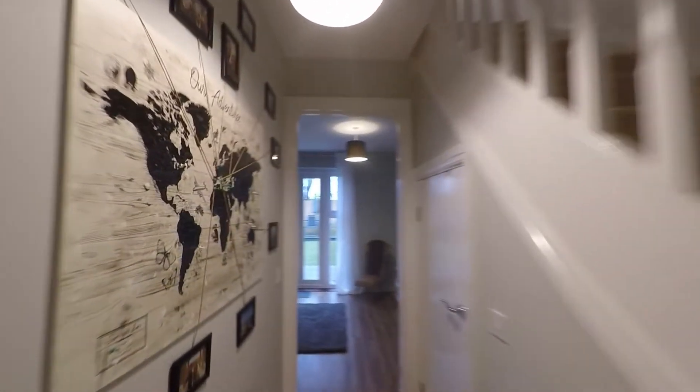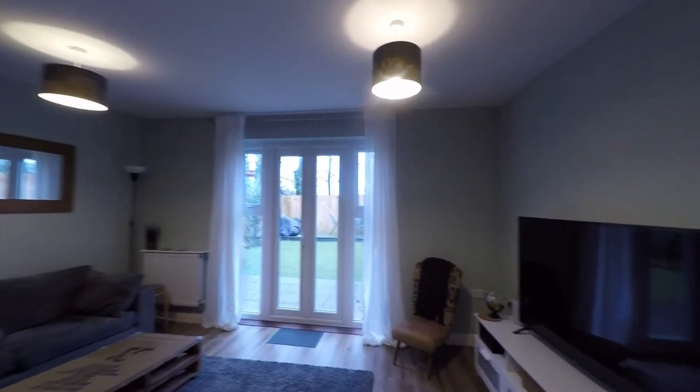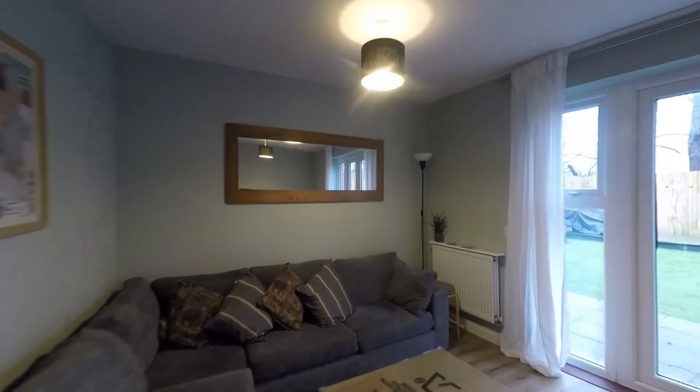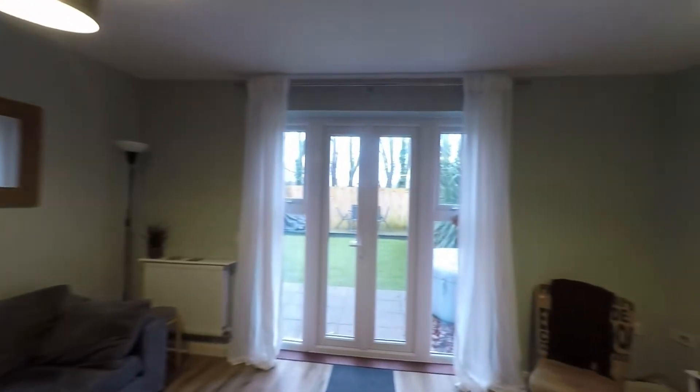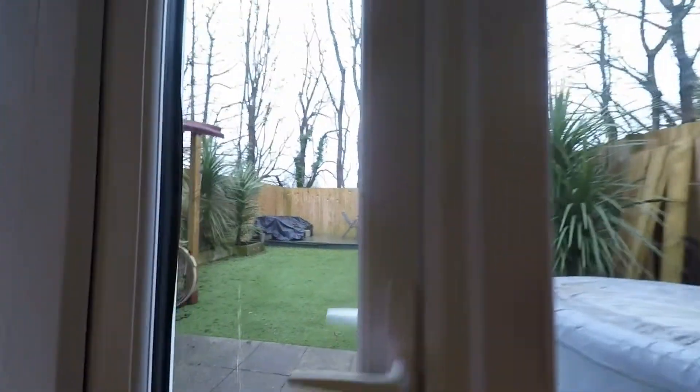If we take ourselves back out into the hallway and continue to the rear of the property, we step into this fabulous reception room — a very generous space with plenty of room here for seating and dining furniture if required. To the far end of the room we do have double doors which take us out to the enclosed garden.